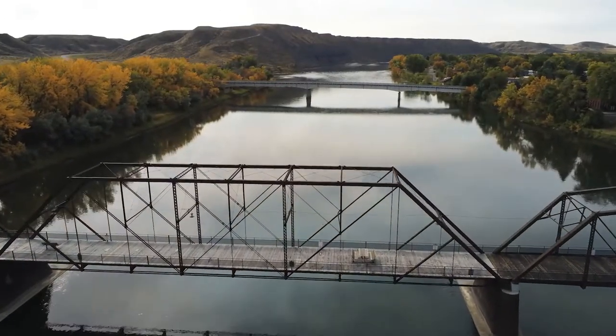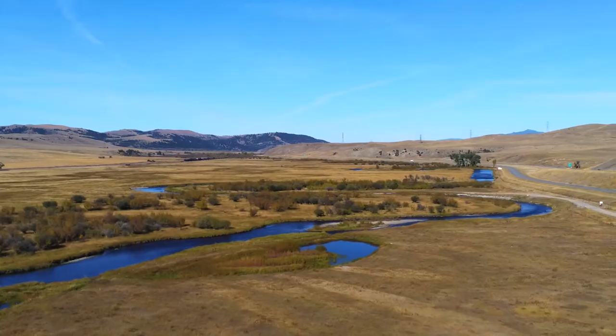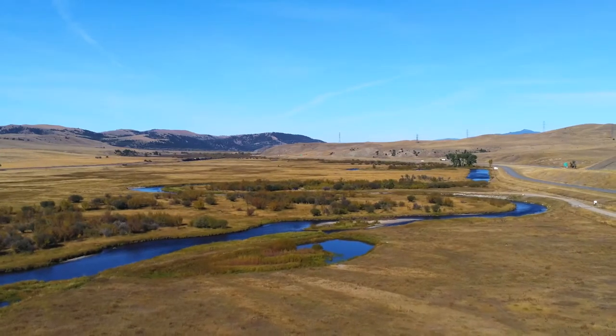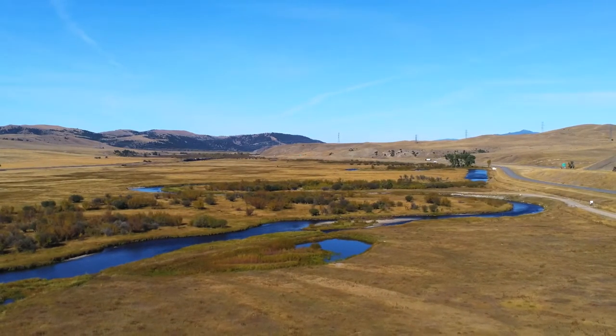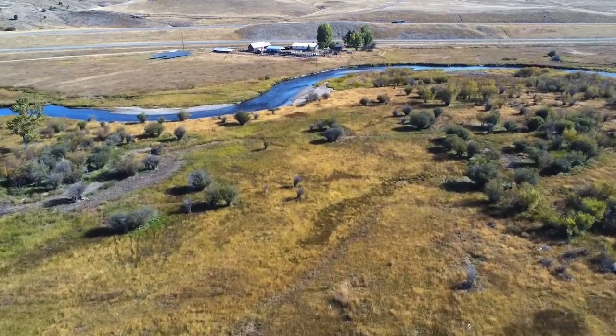On average, a customer in Montana is out of power about two hours annually. Our urban customers actually have very strong reliability, generally less than an hour of outage time on average. But our rural customers are out of power more like five to six hours. One of the things we want to do through infrastructure investment is improve that, which will ultimately improve overall reliability.